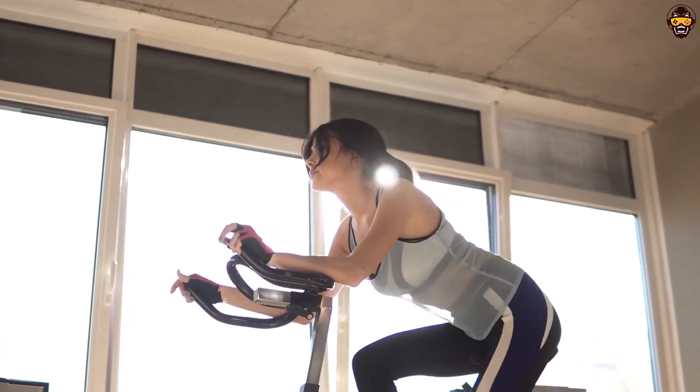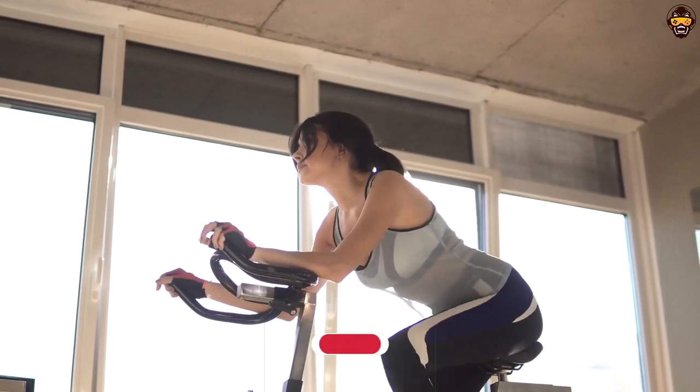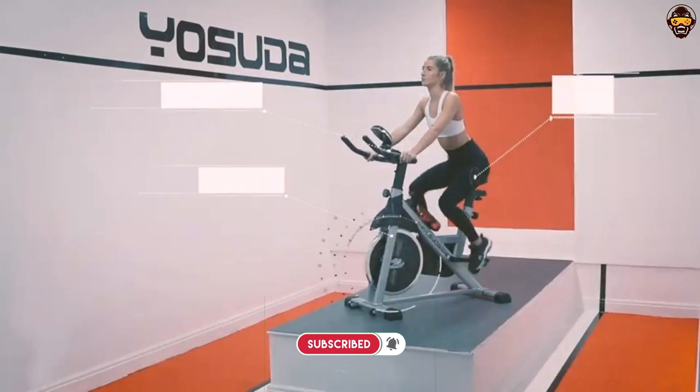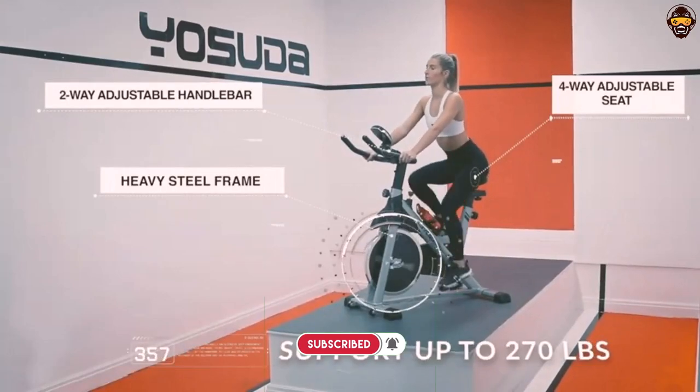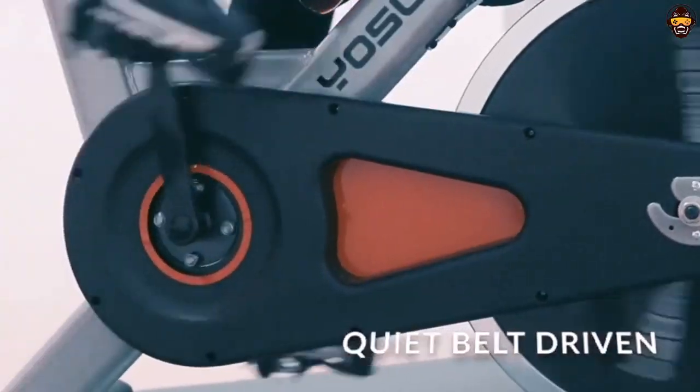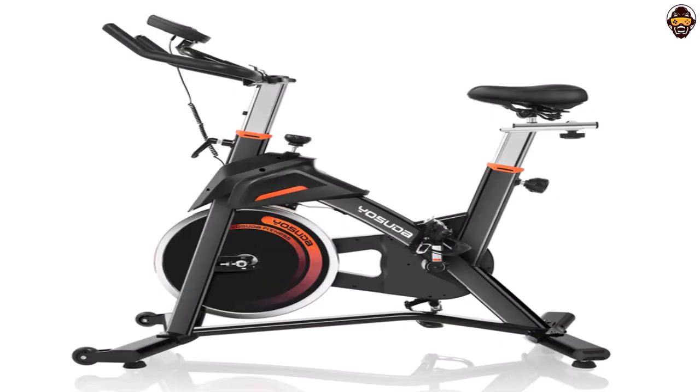It has adjustable cage pedals for added safety and peace of mind, as well as a water bottle holder. Assembly is quick and easy with the included tools and instructions and only takes around 30 minutes. Plus, it comes with a one-year free parts replacement, which is reassuring if anything were to go wrong.